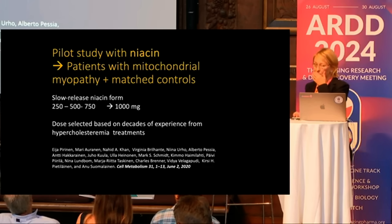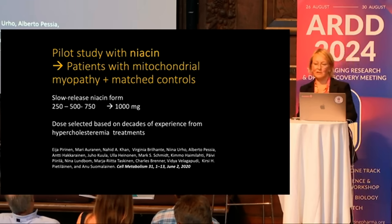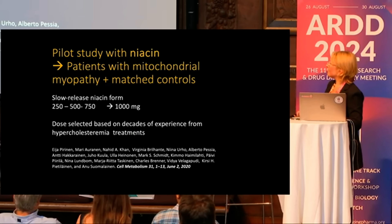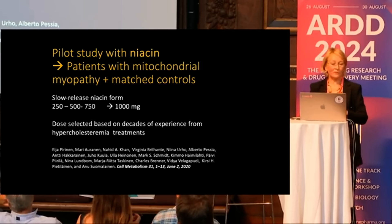We decided to do a small pilot trial with patients who have exactly the same mutation as Oskar. We chose niacin because there were many decades of experience with its side effects, and we knew that doses used for decreasing cholesterol would likely produce a physiological effect. The doses are quite large — what I call prescriptional doses — so this should really be taken with a doctor's follow-up.